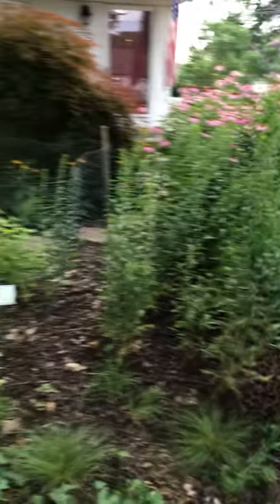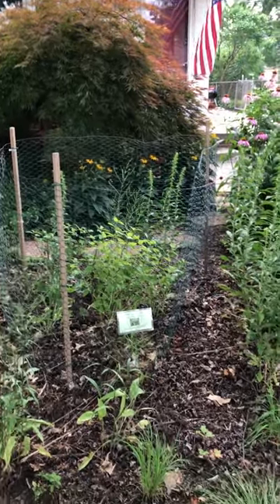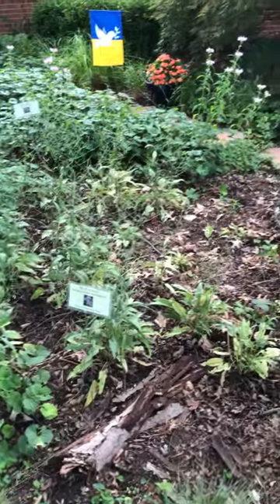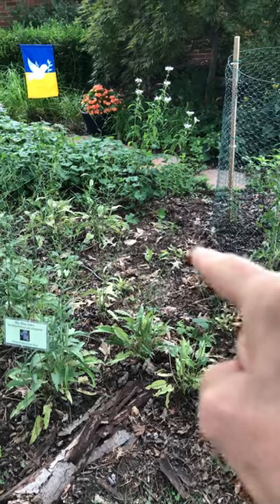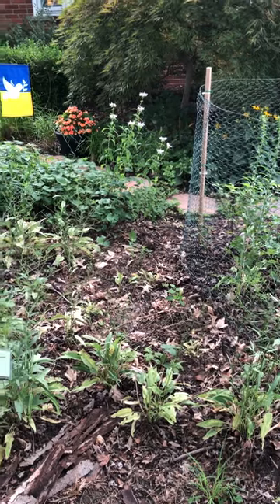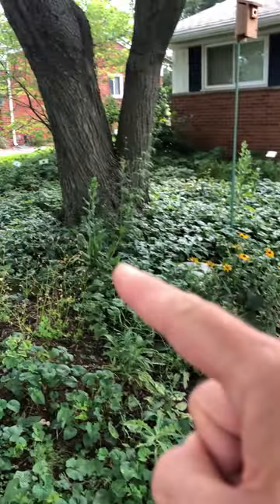On the other side of my lawn I'm not having quite so much concern. The showy goldenrod is coming in really well. We have some New Jersey tea right there — I have a fence around that protecting it from the rabbits. Over here I have sky blue aster that seems to be doing well; that's in its second year. I've planted some more winter-sowing plugs this early summer in bare spots and I'm looking forward to those growing in.